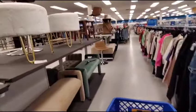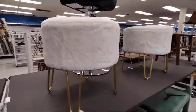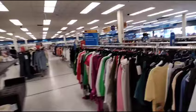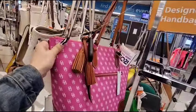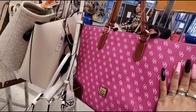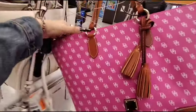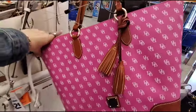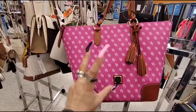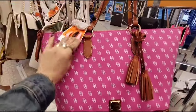They also have these big faux fur stools for $44.99. And they also have some beautiful purses. This is Dooney & Bourke — look at how gorgeous this is, it comes with a tassel, absolutely stunning. I love the tan, look at how that compliments it. This is going to be $119.